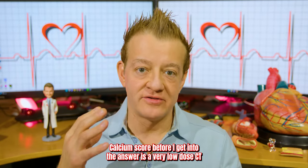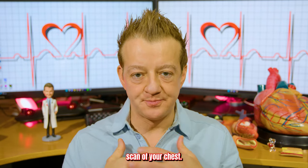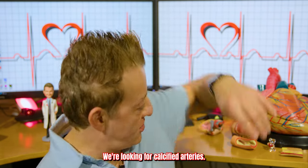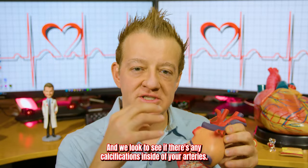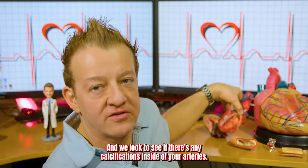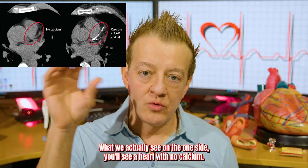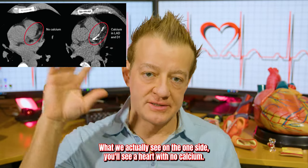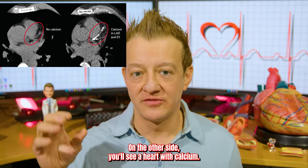A calcium score is a very low dose CT scan of your chest. We're looking for calcified arteries. If we look at the heart model, these are usually the arteries on the outside of your heart, and we look to see if there's any calcifications inside of your arteries — I'll put a picture up here of what we actually see. On one side you'll see a heart with no calcium; on the other side, a heart with calcium.